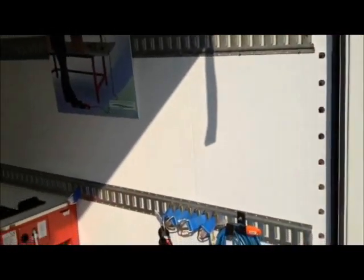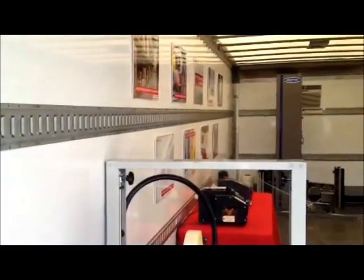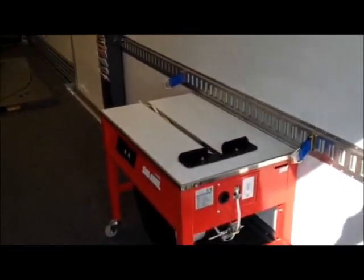We went out this morning to show a stretch wrap machine to a potential customer and walked out of the account with an opportunity to automate their full production line. It's just one of the great benefits of this truck. It provides a great environment with full power and AC to offer customers — bring in their product and pack it, wrap it, and tape it, whatever they may need to understand how the equipment works.